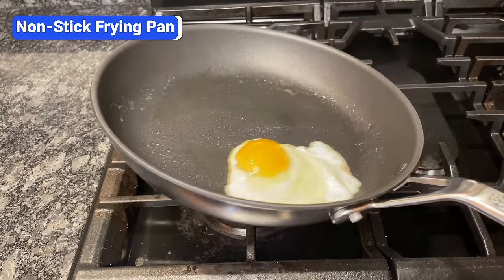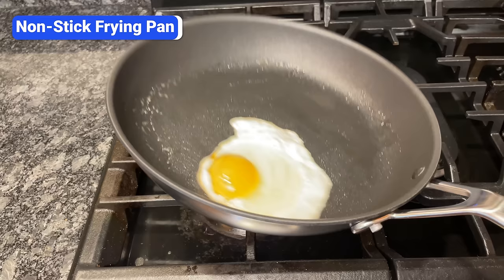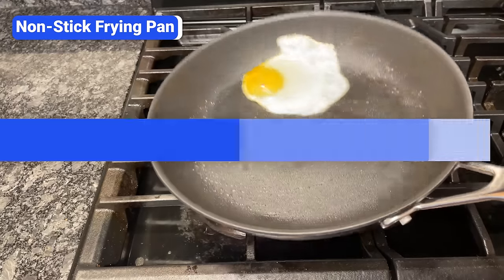Brands like Misen, Tramontina, Calphalon, and All-Clad Essentials make affordable aluminum nonstick pans that get the job done.